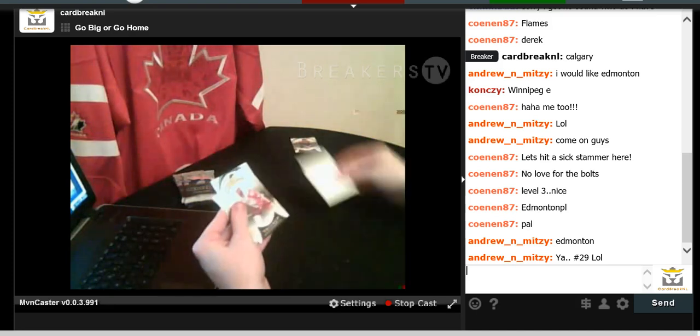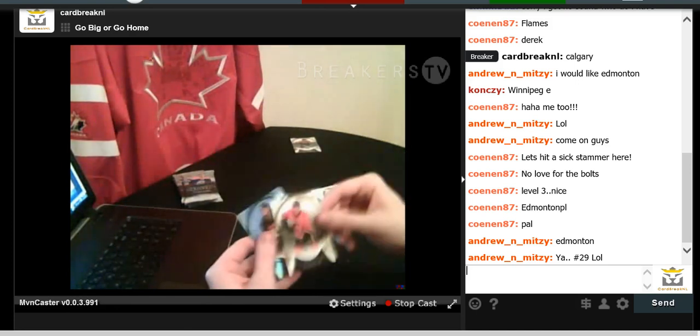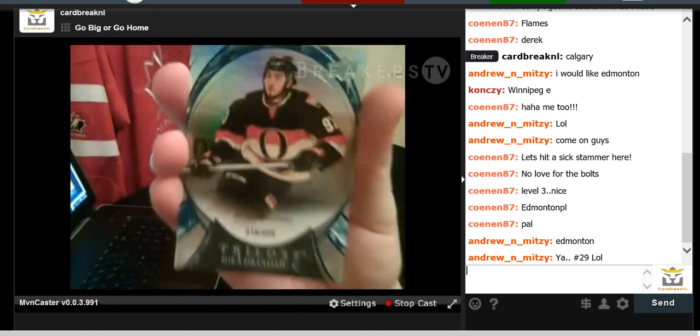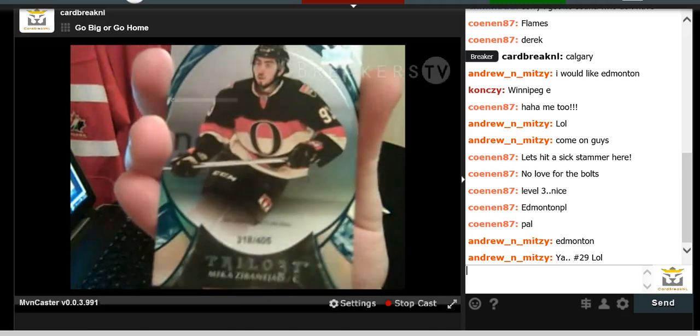Henrik Zetterberg, Zach Parise, Gary Hoodler, and a Mika Zibanejad numbered to 405 for career total shots on goal.